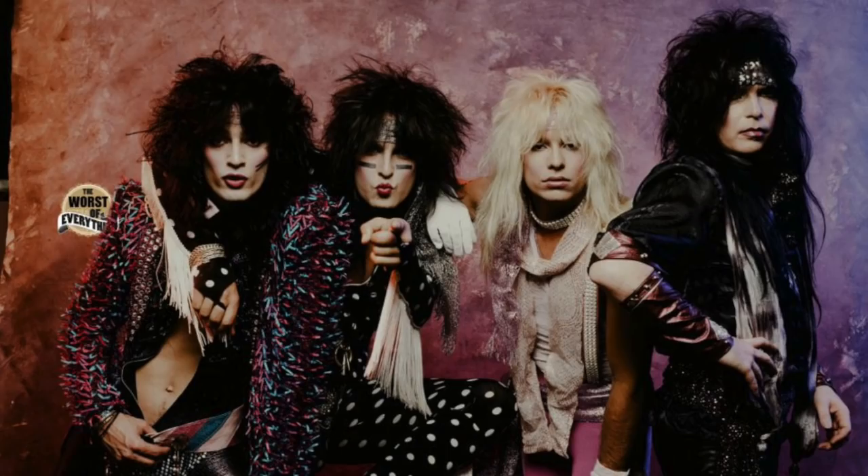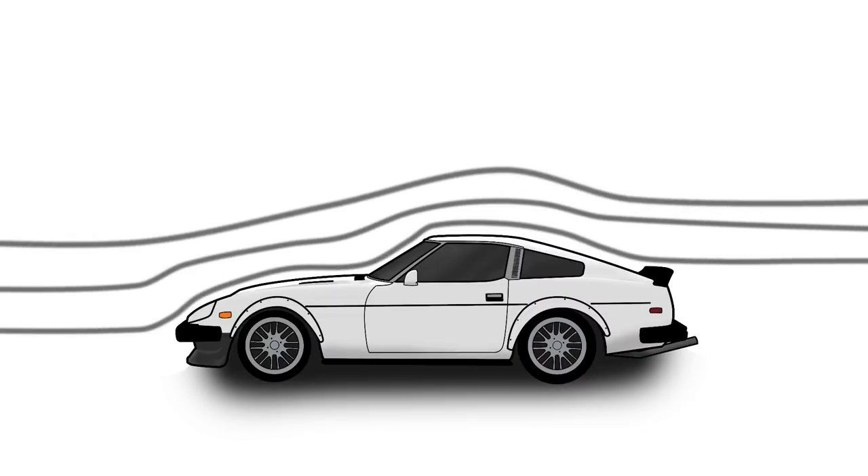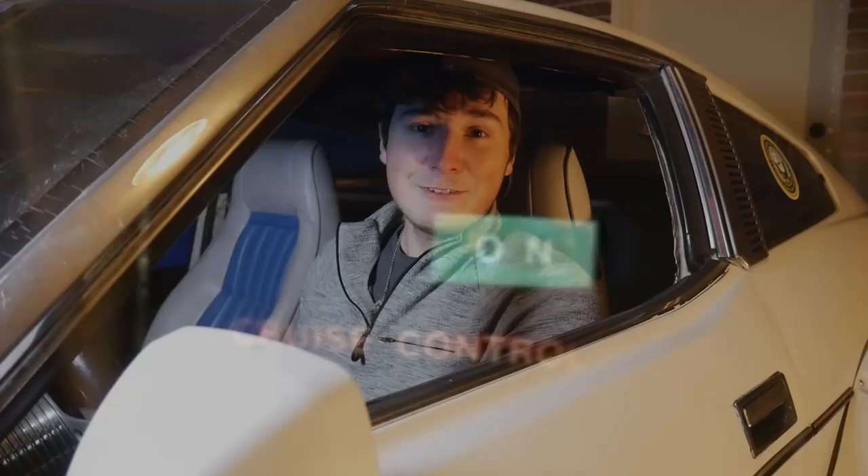The 280ZX came out in 1979, and it was Nissan's answer to disco, cocaine, and big hair. This car was significantly bigger than the first generation, partially due to aerodynamics, but mostly because they were competing with American muscle cars. It was comfier than its predecessor, and it had a softer suspension. It really was a GT car now. And even though it doesn't look like it, it legitimately is a comfortable car. I've got more room in here than I do in my 2010 Mustang.